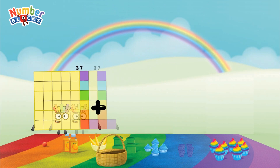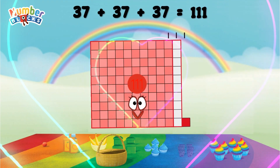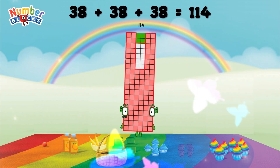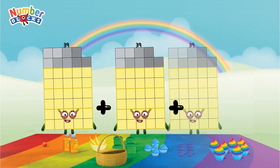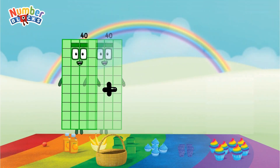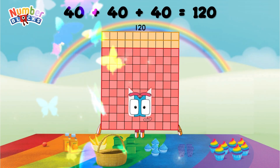37 plus 37 plus 37 equals 111. 38 plus 38 plus 38 equals 114. 39 plus 39 plus 39 equals 117. 40 plus 40 plus 40 equals 120. 40 plus 39 equals 122. Thank you.